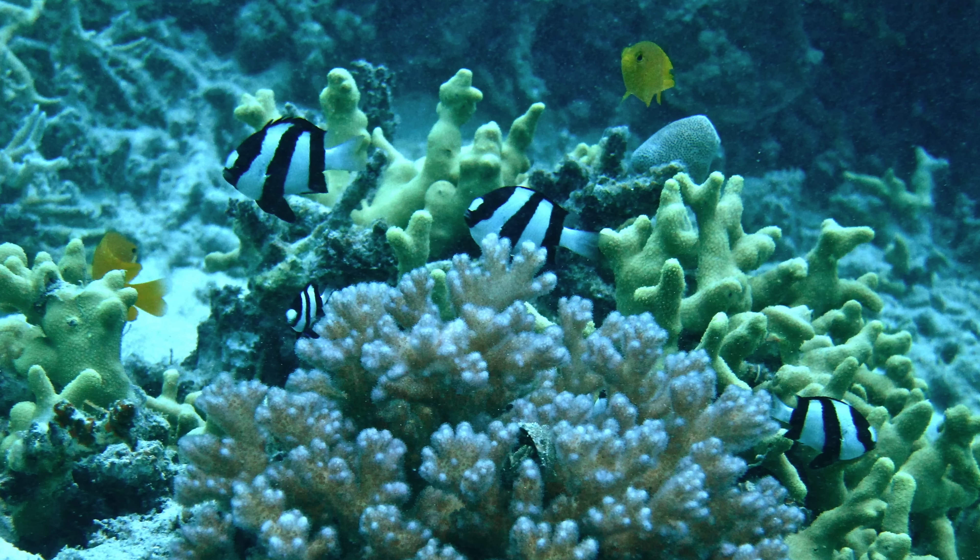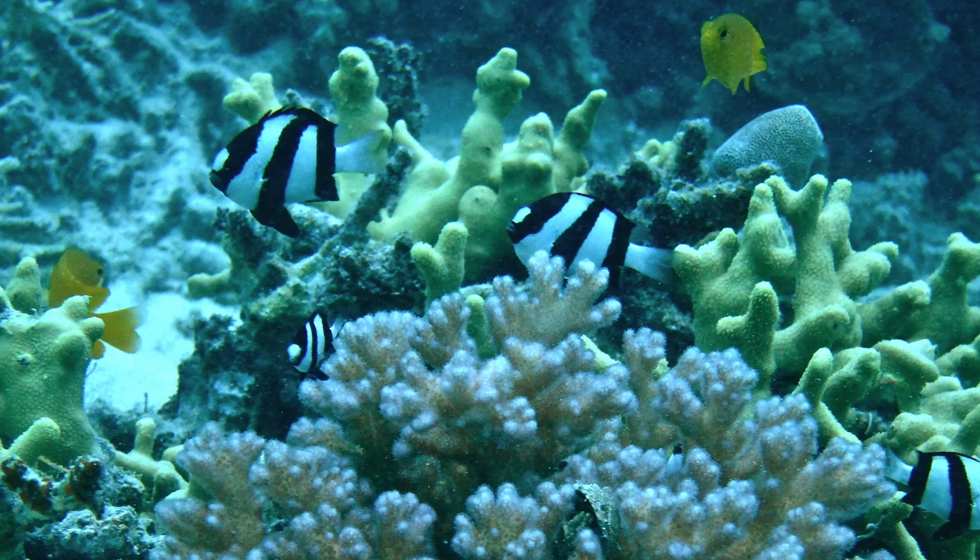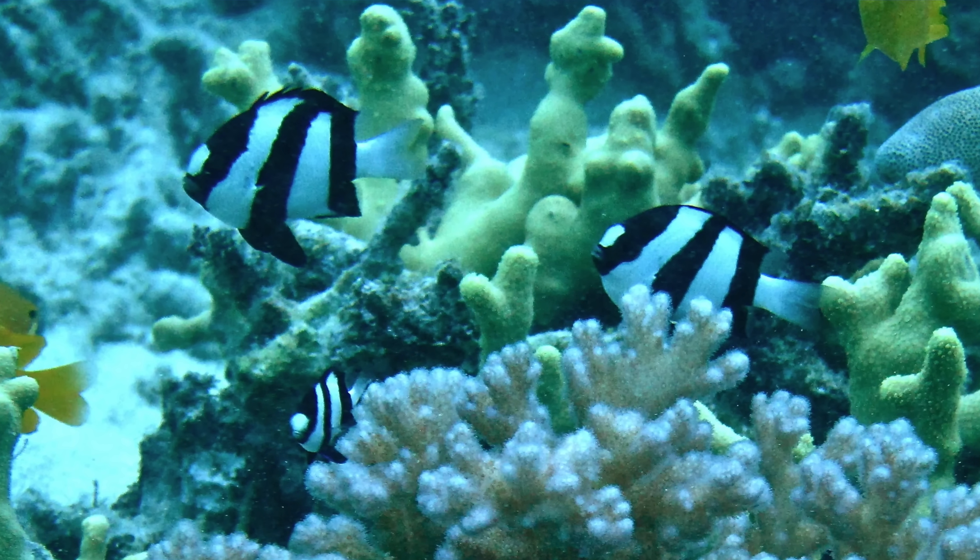Welcome to Kristen Starfish, where we make a splash in the ocean and learn about the amazing sea creatures that inhabit it. I'm Kristen and this is my cute and cuddly co-host Starfish. Today we're diving in to meet a very special group of fish, the damselfish. Okay, let's take a dive.